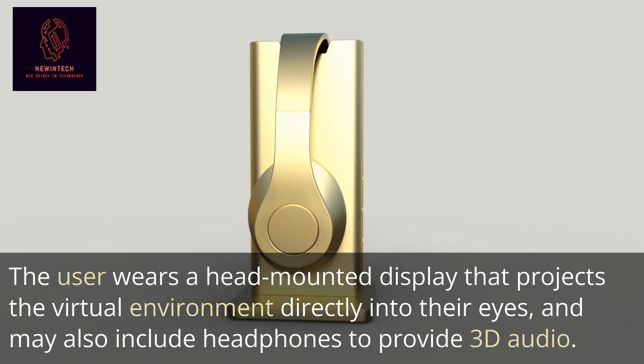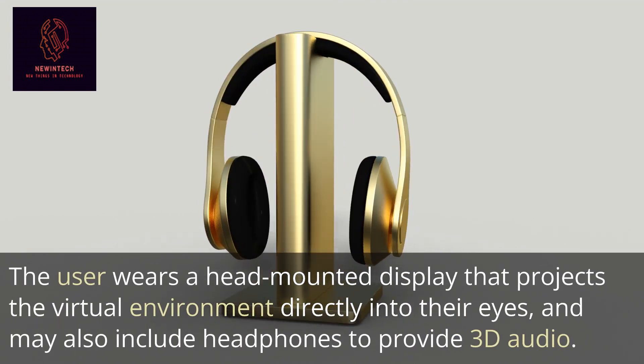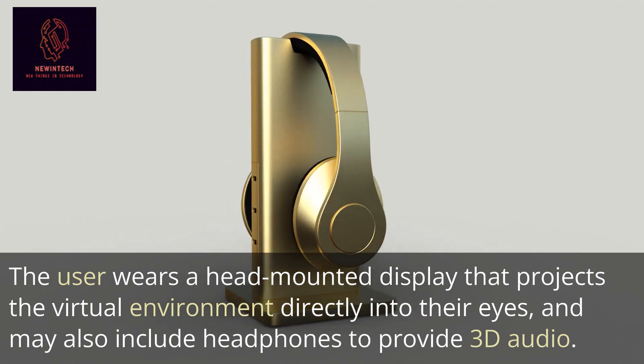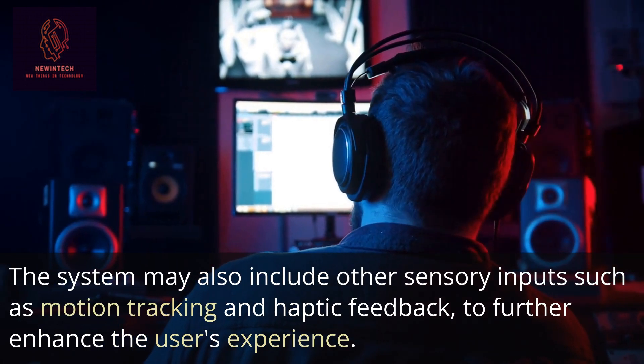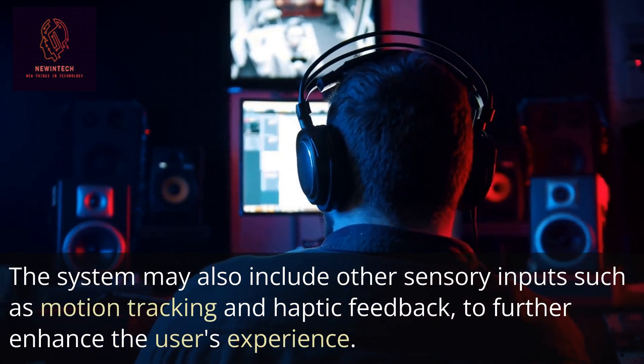The user wears a head-mounted display that projects the virtual environment directly into their eyes, and may also include headphones to provide 3D audio. The system may also include other sensory inputs such as motion tracking and haptic feedback to further enhance the user's experience.